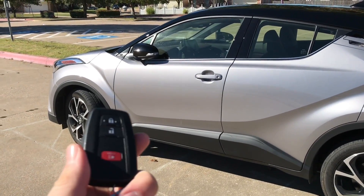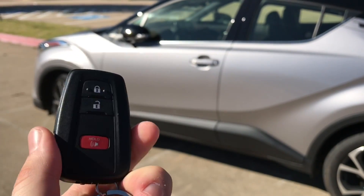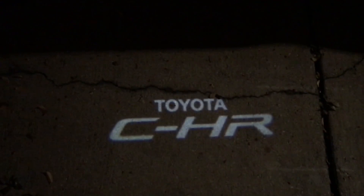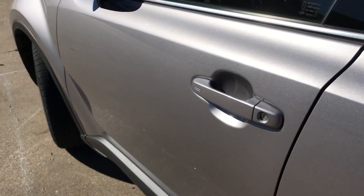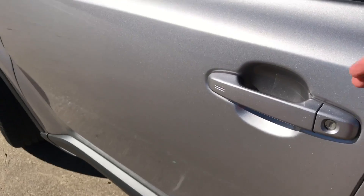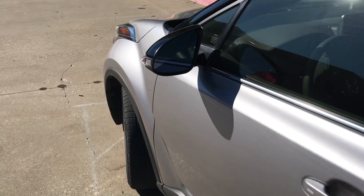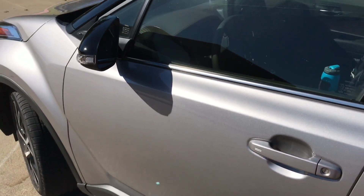The smart key system for the CH-R is pretty cool. The key feels durable, lightweight, and slim. When you walk up to the car, CHR will actually light up on the ground, and the interior will illuminate. We have power folding mirrors. Right now it's locked — to unlock it, there's a sensor and you just slide your hand back there. It's pretty quick. The mirror will open up, and to lock it, all you do is touch the lines.